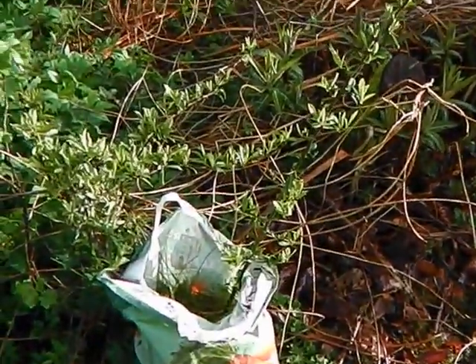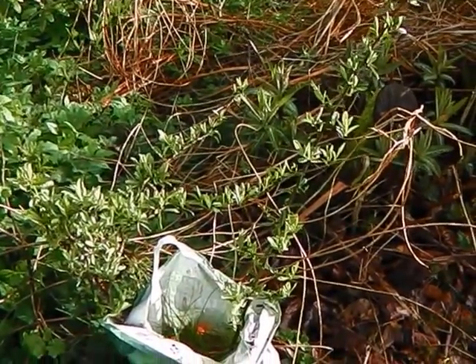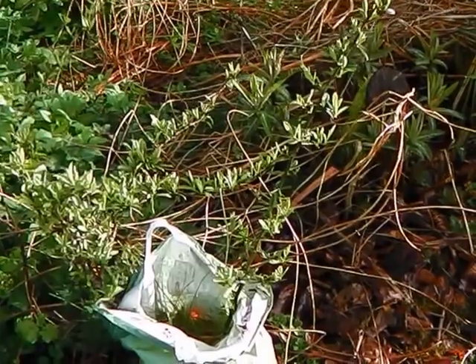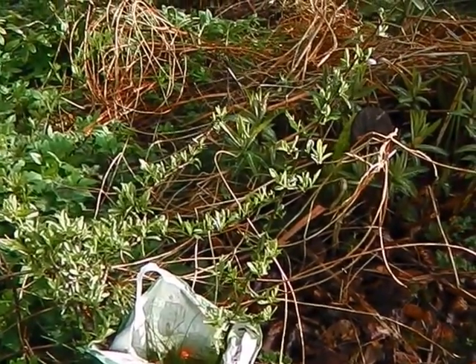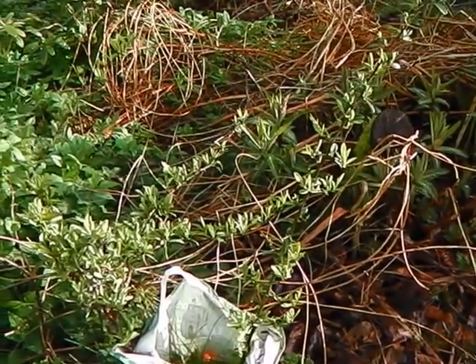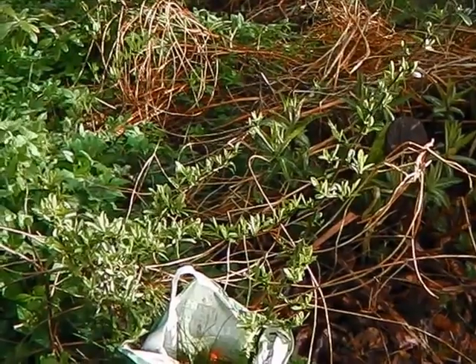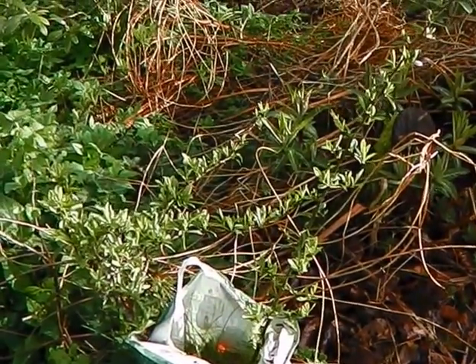In this bag is a pyracantha that a neighbour of my daughter's dug up. The pyracantha is fantastic for the bees because the flowers are much bee-loved, and the berries are much loved by the birds. So that little pyracantha is going to go into the Lunasa garden.